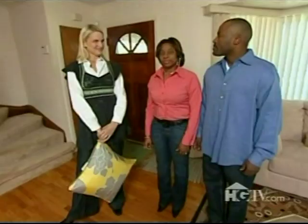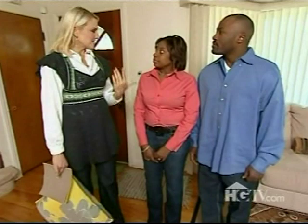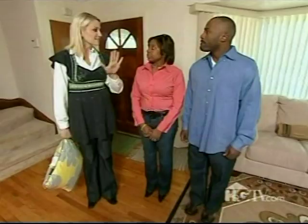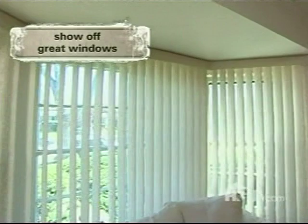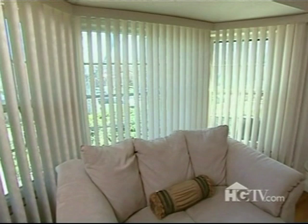Here to make things easier is designer Monica Peterson. We need to get you an A plus. We've got to make this room something that buyers walk into and have a great reaction to right off the bat. First off, we're going to bring in some nice neutral wall color, and we're also going to take away the vertical blinds. The bay window is a selling feature.